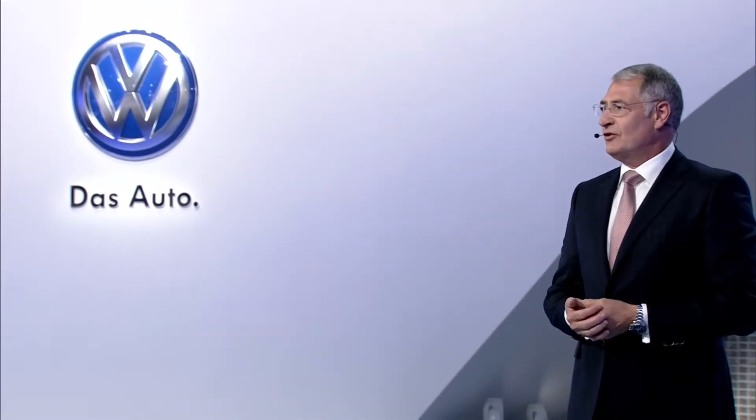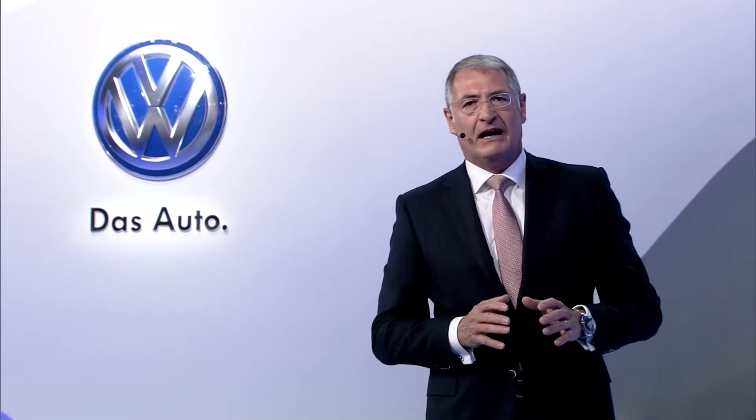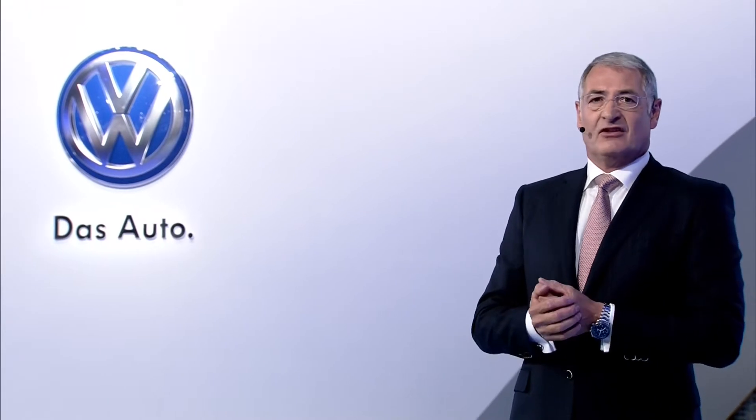Ladies and gentlemen, please let me also say some words about this 40 years Golf edition shown before. Not only does this Golf look great with the outstanding color and interior, it also complies with all the demands of our Chinese customers. Furthermore, this car is the coronation of the Golf, the most successful Volkswagen model. Exactly 40 years ago, we introduced the first generation of this international bestseller with more than 30 million units sold up to now.